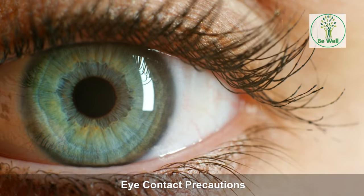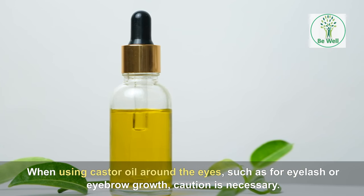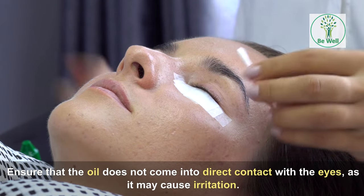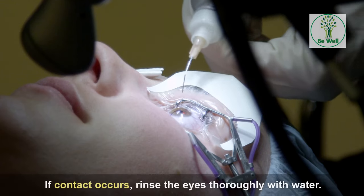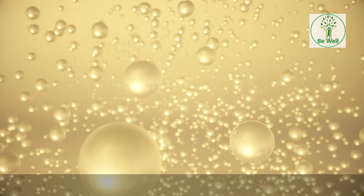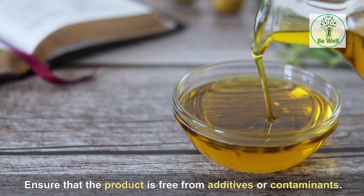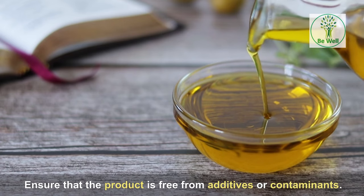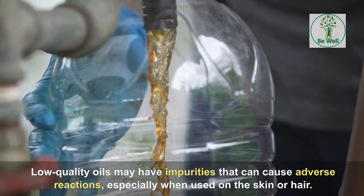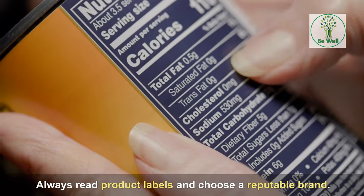Eye contact precautions: when using castor oil around the eyes, such as for eyelash or eyebrow growth, caution is necessary. Ensure that the oil does not come into direct contact with the eyes, as it may cause irritation. If contact occurs, rinse the eyes thoroughly with water. Quality and purity: select a high-quality, pure castor oil for any application. Ensure the product is free from additives or contaminants, as low-quality oils may have impurities that can cause adverse reactions, especially when used on the skin or hair. Always read product labels and choose a reputable brand.